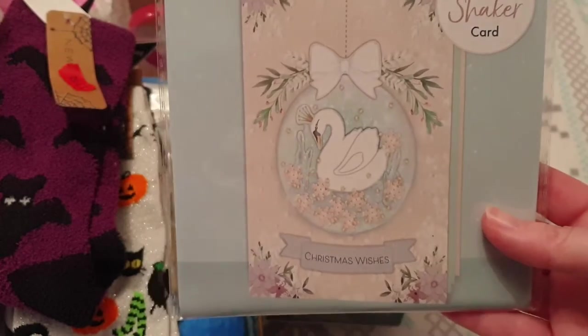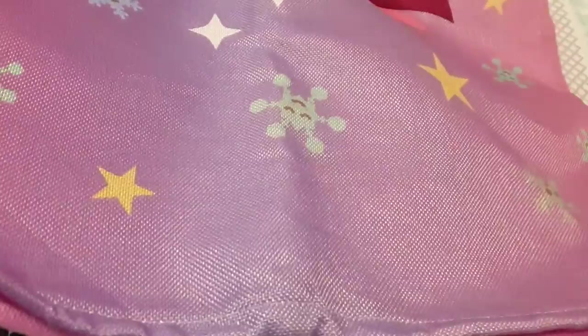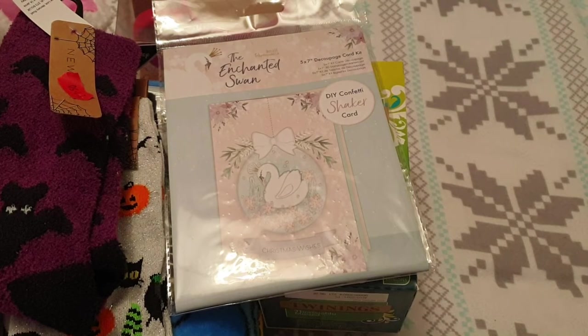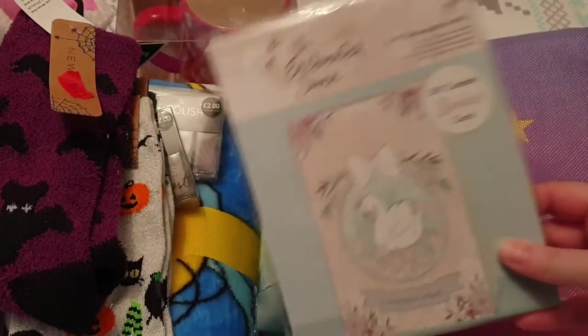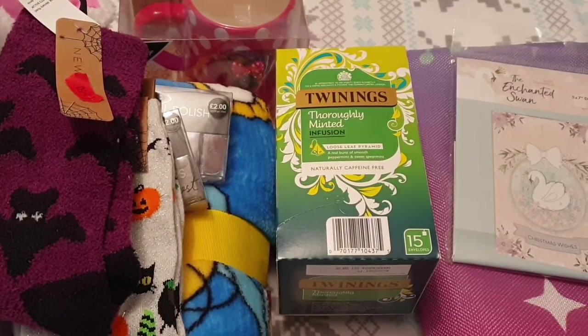I'll show you what I got from The Range — just two things again. First was this enchanted swan shaker card kit, which I got to make for my gran, as I always make her a special Christmas card. Then for me I got this santa sack with a giant unicorn on the front that says 'Believe in the Magic of Christmas.' I'll try and link that below. I think this was £2.99 and the Christmas card kit was the same price, on clearance.